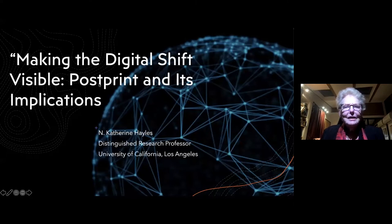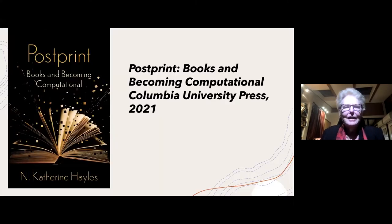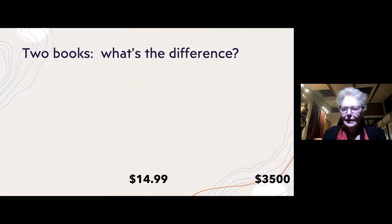It may seem strange that I say I was struggling to convey this to my colleagues in English departments, but often it seems as though nothing has changed, because they had print books before the advent of the computer era and they have print books now. So what's the big deal?